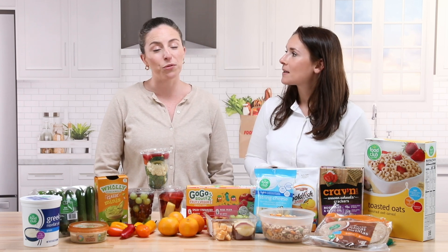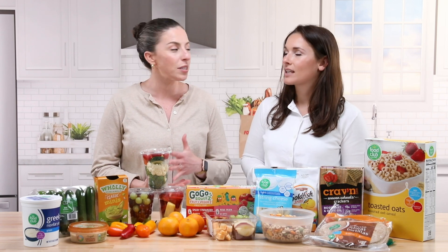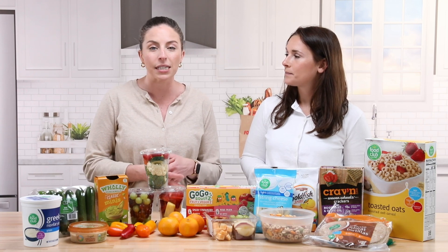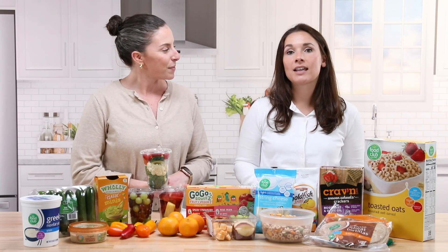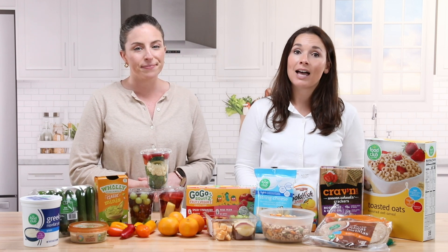You can't go wrong with fruits and vegetables, and including a variety of options from fresh, frozen, canned, dried, or even 100% juice. Fruits and vegetables are going to provide a variety of nutrients like vitamin A, vitamin C, potassium, and of course dietary fiber. Eating more fruits and vegetables at every single meal is important for overall health.